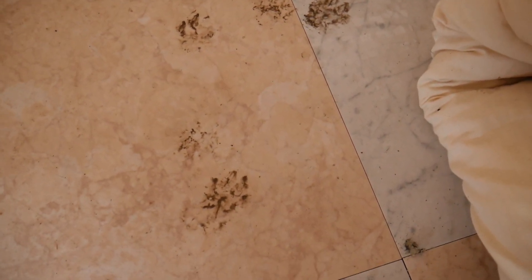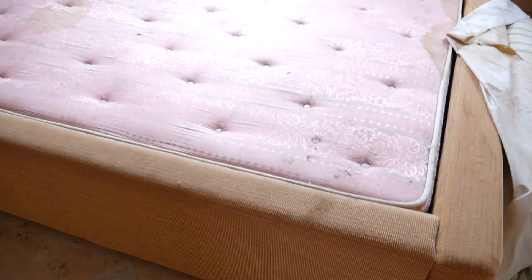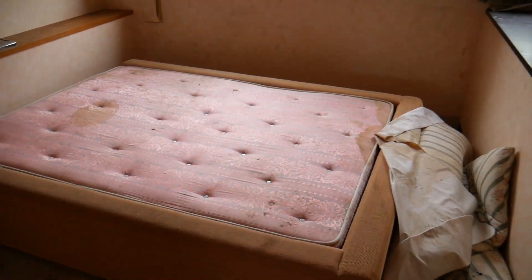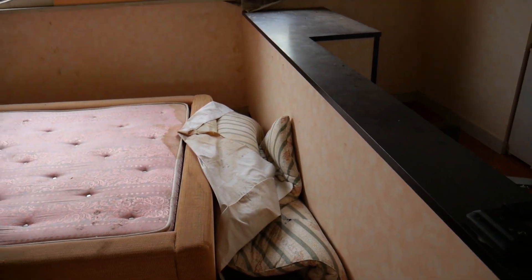You can even see paw prints from a cat on the floor. I don't even know how it got in here — the door was closed, but somehow it got in here. Maybe the door closed behind it. It's unfortunate.